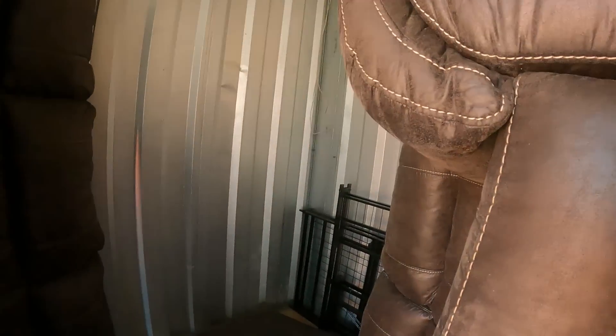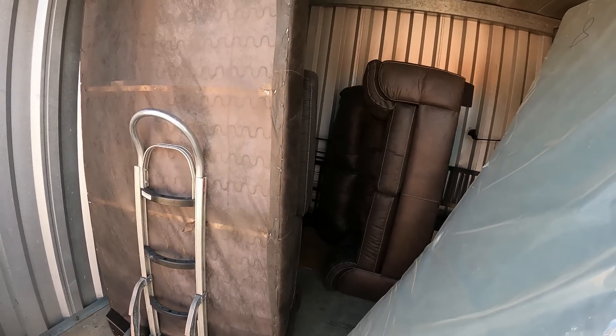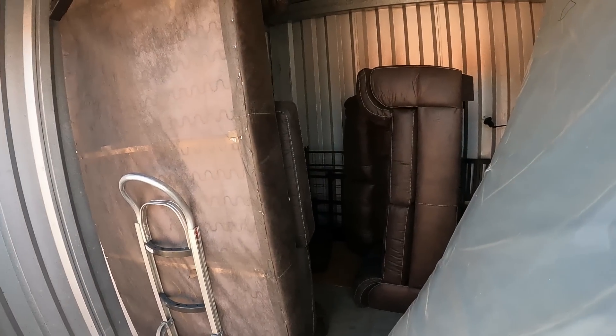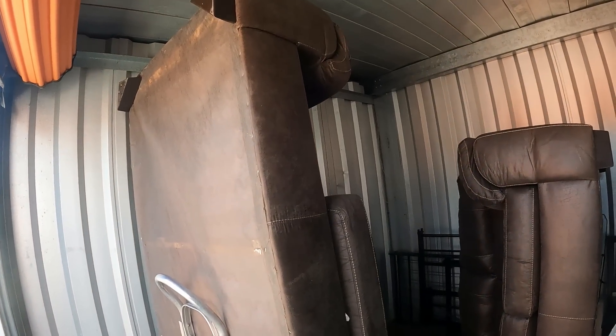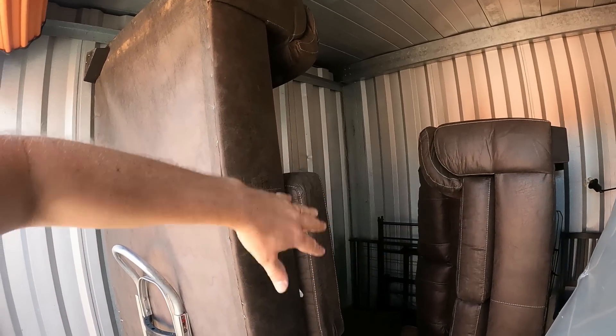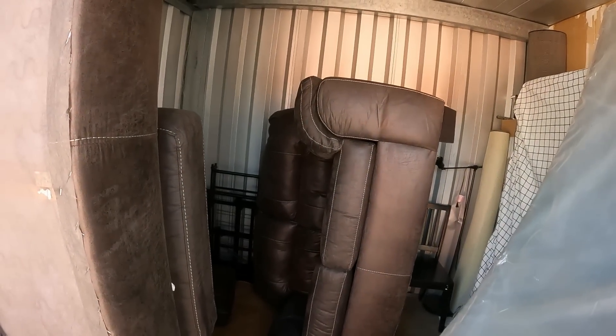Good news on the living room set — the sofa looks like it's in excellent condition. There are a couple little spots but that wipes right off, just dust. The love seat looks like it's in excellent condition too. This is an easy-selling set — this style right here. That should easily be $400. I'll probably put it a little higher, like $450 or $475. Anytime you get a nice clean living room set or a nice clean bedroom set, those are the easiest furniture to sell.